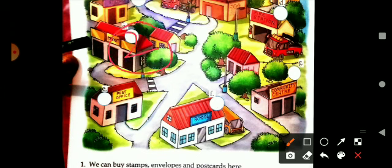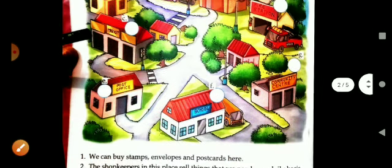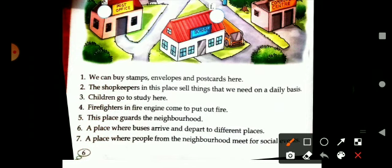You can find a market in your neighborhood. Then another place that is a very important one — children go to study here. It is a school.